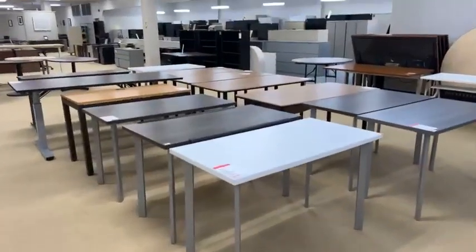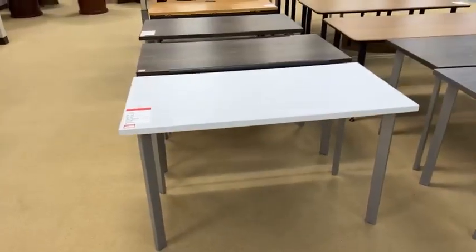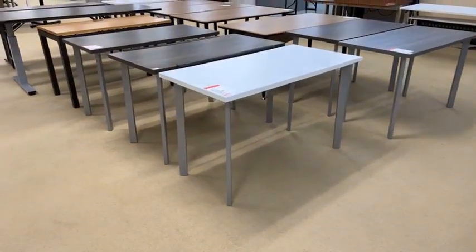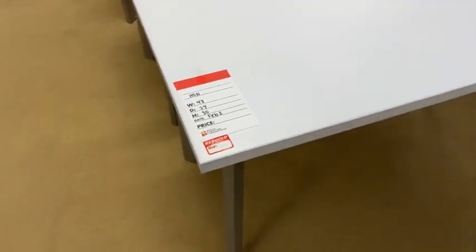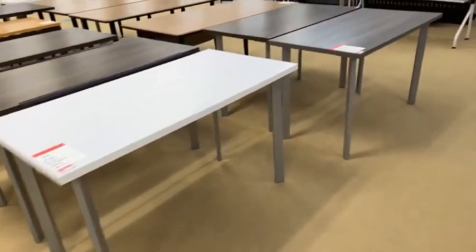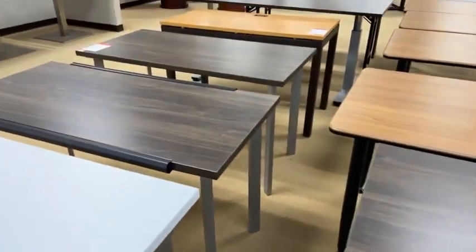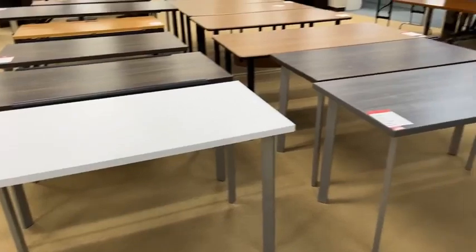We just got these in. These are some training tables, or you can make them a table desk if you want. These are commercial grade — they are HON, H-O-N. That means they are very robust and not something you can buy at a big box store. I just got these priced today: $149.99. They're 48 by 24 and we have it in white, gray laminate, and a kind of walnut-gray in-between color. I like them. Those are our new ones in from the scratch and dent.